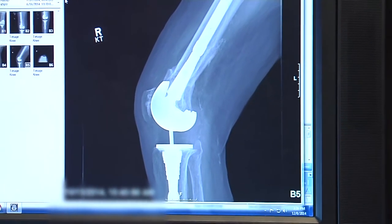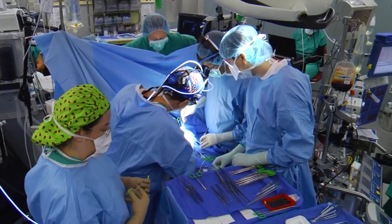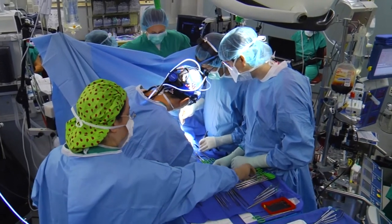Some require immediate attention. That includes an infection around the new joint. Sometimes the infection itself is very difficult to eradicate, and as a result you need to remove the implant. Serious complications including infection occur in less than two percent of cases.